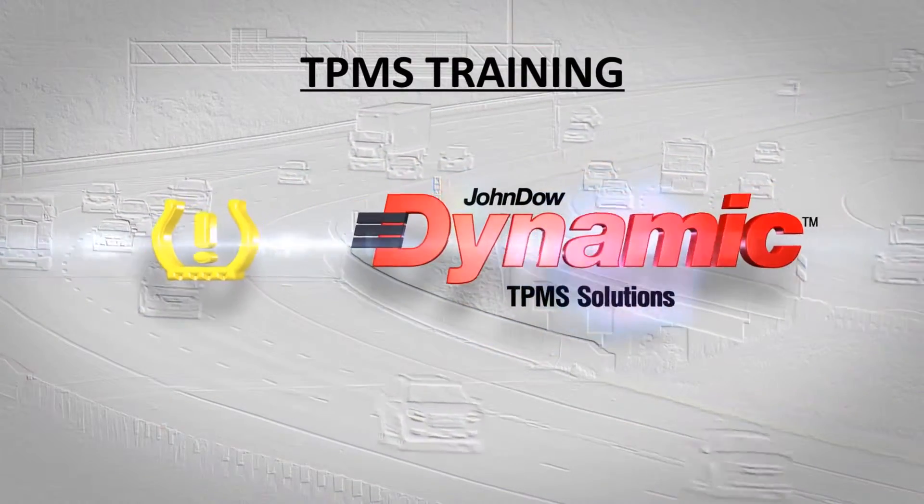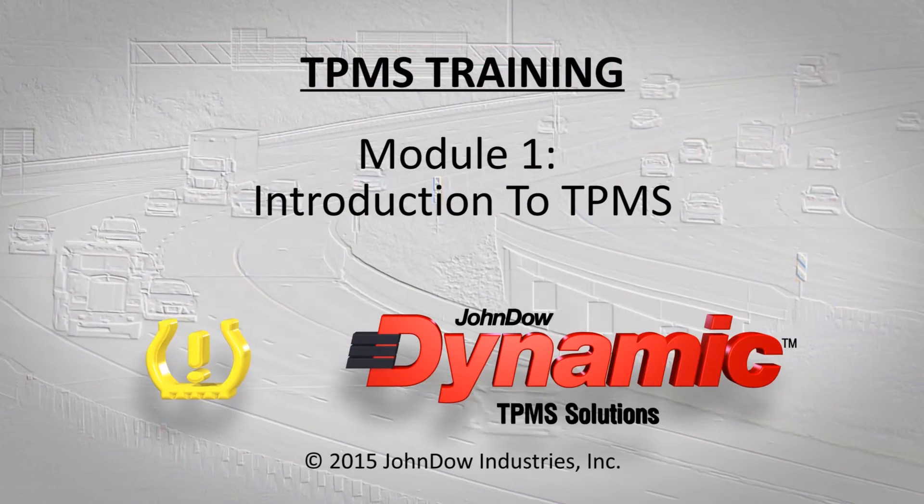Thank you for watching Module 1 of Dynamic TPMS Solutions Training Series.